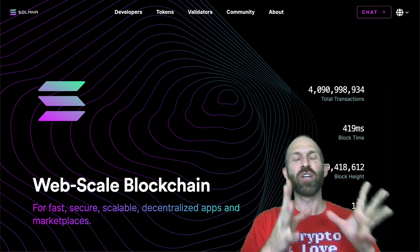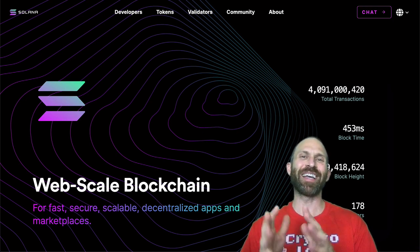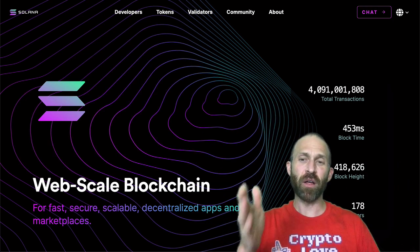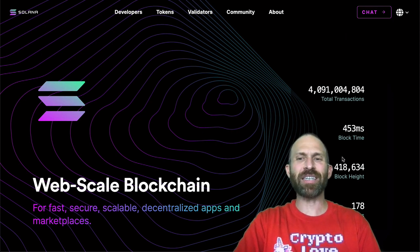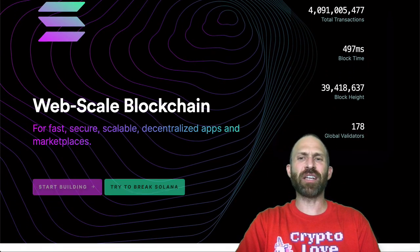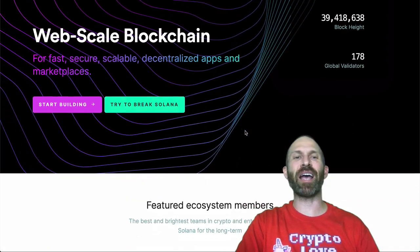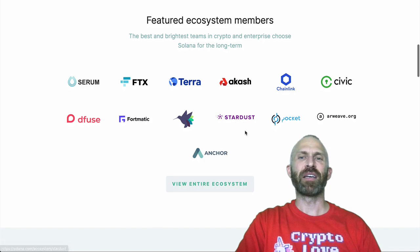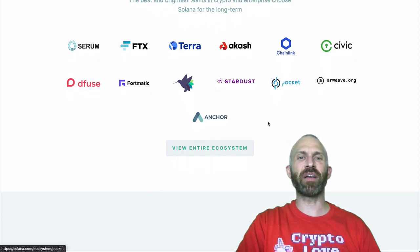Compare that to Ethereum that does 15 transactions per second — it's orders of magnitude greater. Block times are about 453 milliseconds and there are about 178 global validators. It's a web-scale blockchain for fast, secure, scalable, decentralized apps and marketplaces. It's got a lot of people in the ecosystem like Chainlink, Civic, Arweave, and a bunch of other ones you might have heard of.